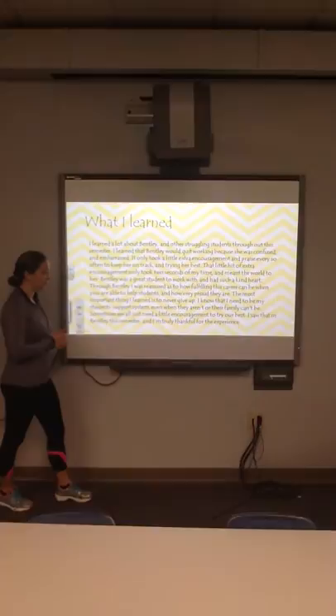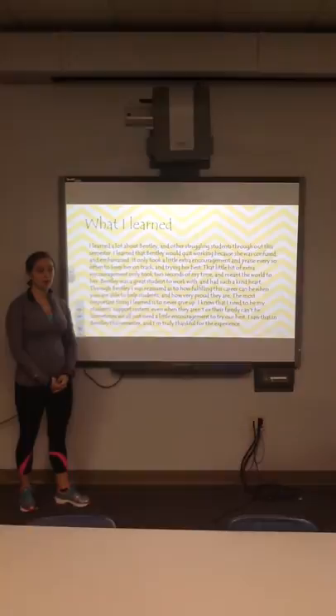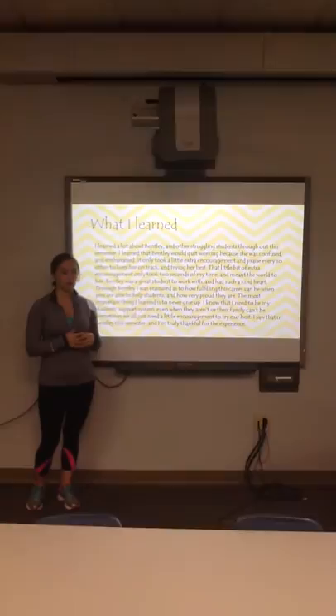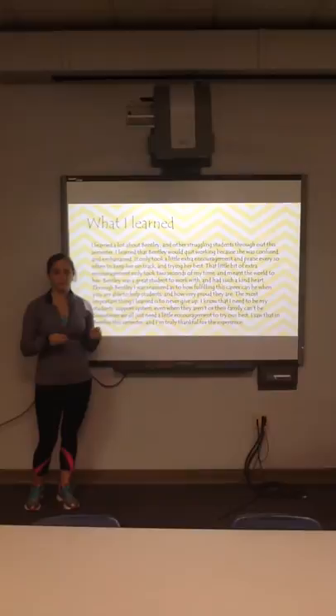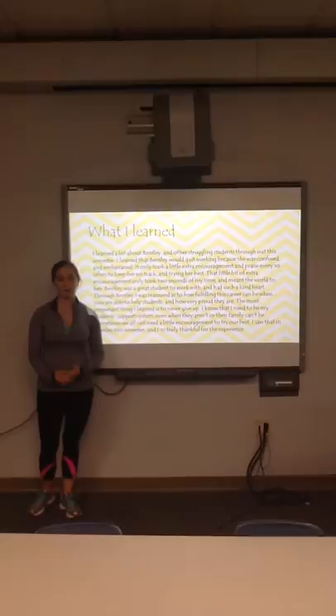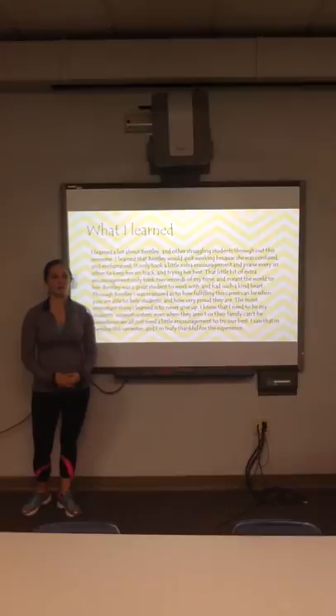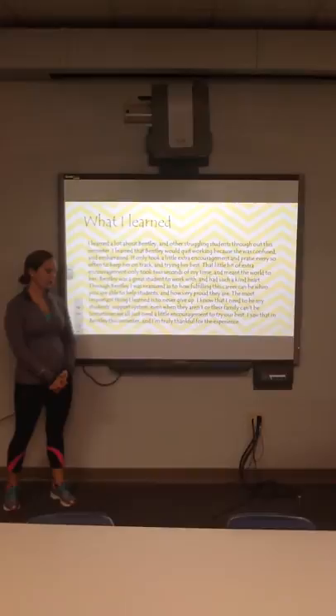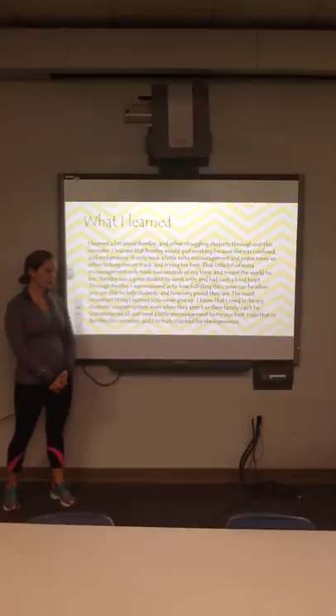What I learned from Bentley this semester: I learned a lot about struggling students. Bentley wouldn't quit even when confused — it just took a little redirection or encouragement, telling her she was doing the right thing and to keep going. That only took a couple of minutes and helped her so much. I also learned that students sometimes don't have a support system at home, and it falls to teachers to be that support system. Working with Bentley reassured me how fulfilling this career can be when you help students and see how proud they become. I'm truly thankful for this experience.